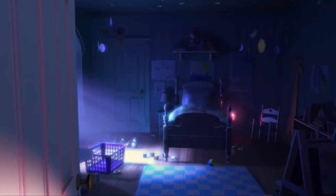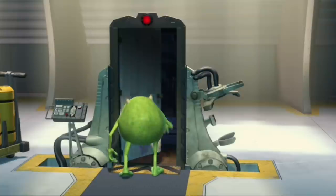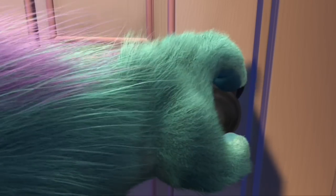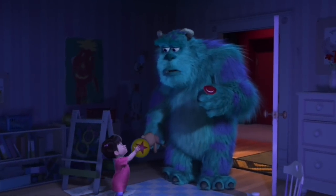The first time Sully goes into Boo's room, we can see the Pixar ball is on the floor. Later when Mike tries to prove Boo's room is safe, we can see the Pixar ball is still there. Then when Sully finally takes Boo back home, we can see the Pixar ball once again — Boo even gives it to Sully.